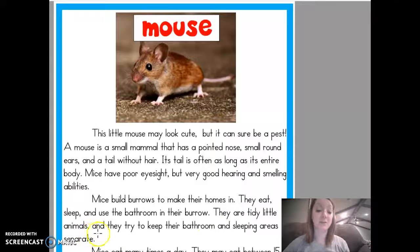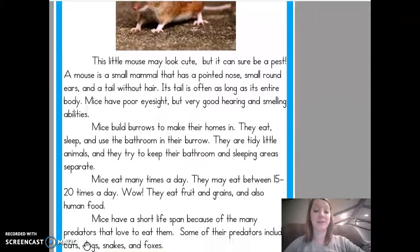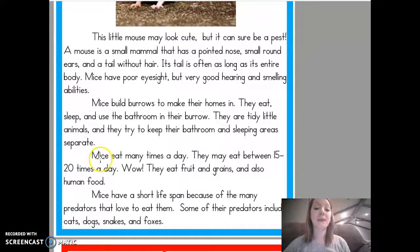They are tidy little animals, and they try to keep their bathroom and sleeping areas separate. Mice eat many times a day — they may eat between 15 and 20 times a day. I cannot imagine eating that many times in a day. They eat fruit and grains and also human food.